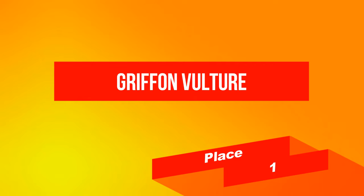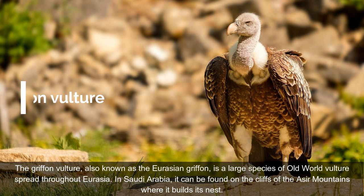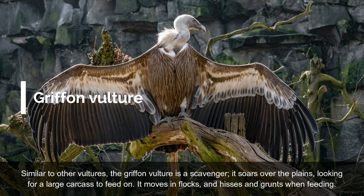On place 1: Griffon Vulture. The Griffon Vulture, also known as the Eurasian Griffon, is a large species of Old World vulture spread throughout Eurasia. In Saudi Arabia, it can be found on the cliffs of the Asir Mountains where it builds its nest. Similar to other vultures, the Griffon Vulture is a scavenger — it soars over the plains looking for a large carcass to feed on. It moves in flocks, and hisses and grunts when feeding.